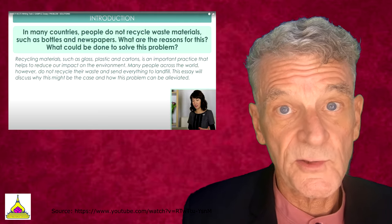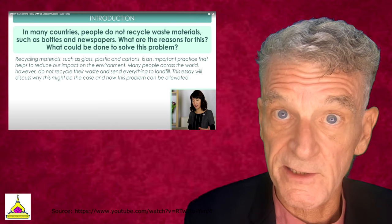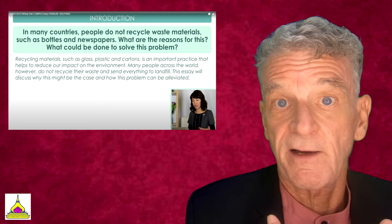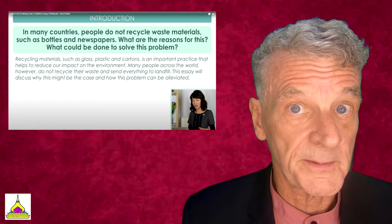Here is one of our YouTube stars, Asya, who got a 9 on this exam. She shares her own introduction online. The question is: 'In many countries, people do not recycle waste materials such as bottles and newspapers — what are the reasons for this? What could be done to solve this problem?' Her introduction is: 'Recycling materials such as glass, plastic, and cartons is an important practice that helps reduce our impact on the environment. Many people across the world, however, do not recycle their waste and send everything to landfill. This essay will discuss why this might be the case and how this problem can be alleviated.' She's offered a summary of what she's going to talk about and is already pointing to her conclusion.